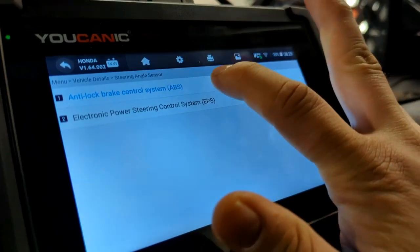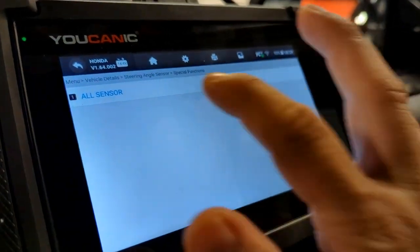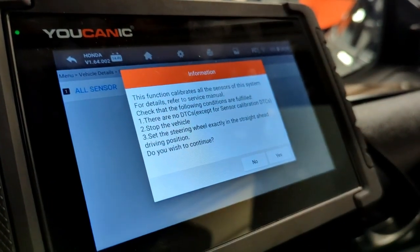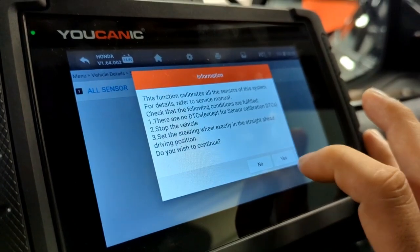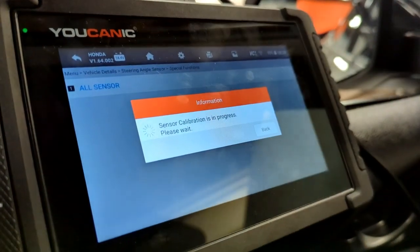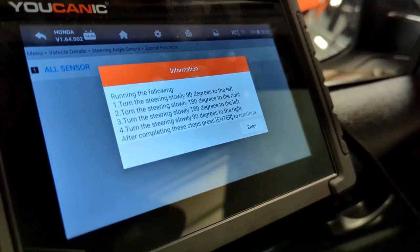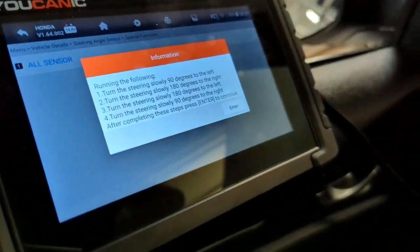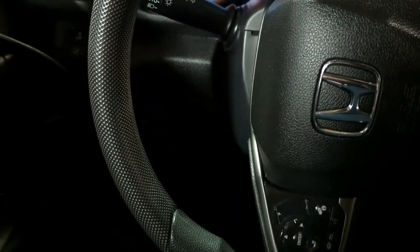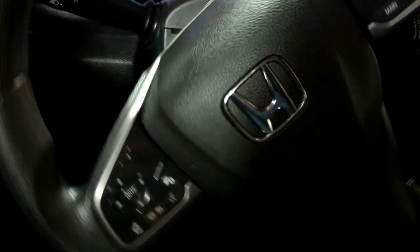Go to the first option — ABS — and click on all sensors. It gives a warning; select yes to continue. Follow this procedure carefully. The first step is to turn the steering wheel 90 degrees to the left. The second step says turn the steering wheel 180 degrees to the right.